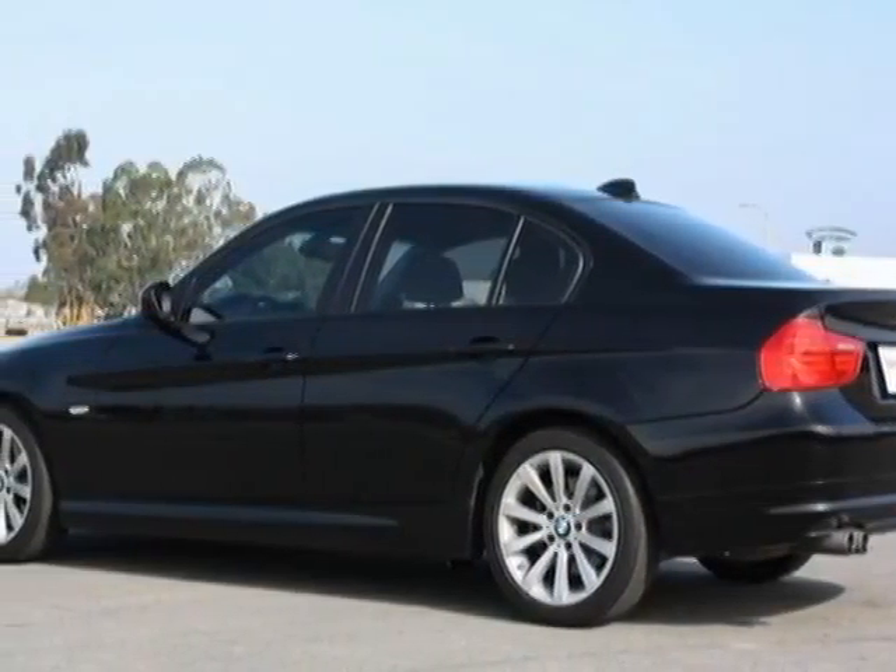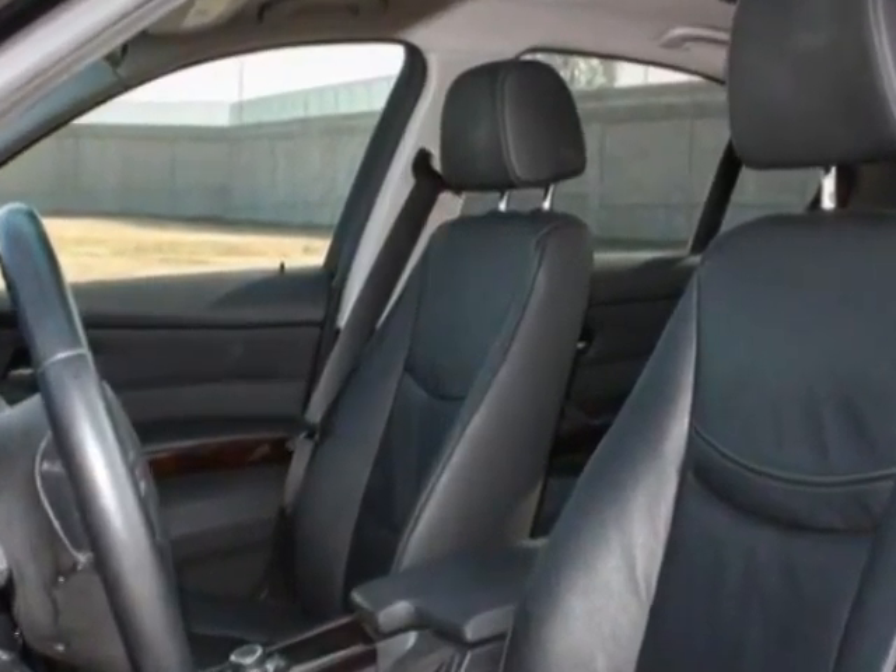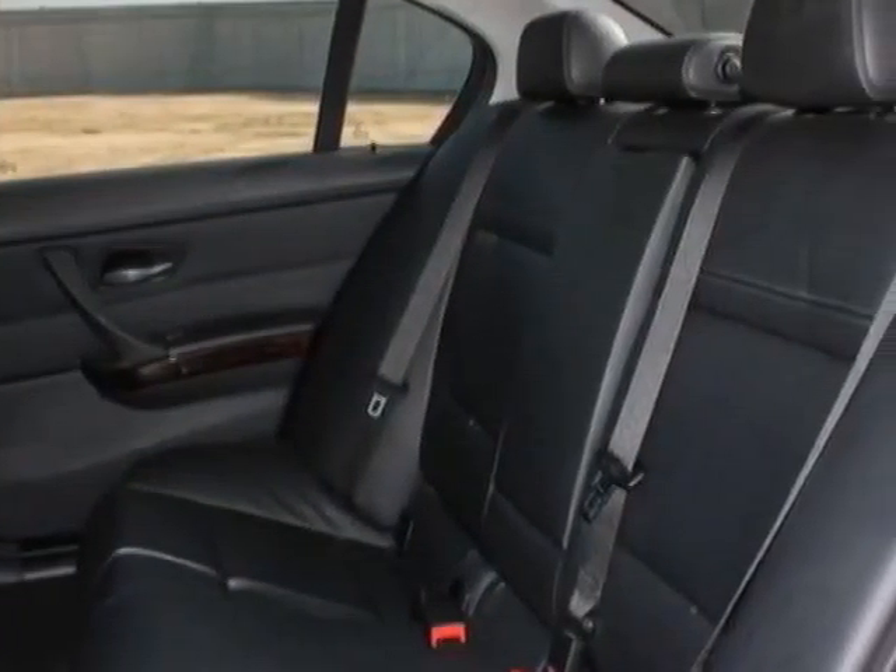Additional options for this vehicle include a two-way power glass moonroof, power front seats, split fold-down rear seat, hard drive-based navigation system, BMW Assist, and a value package.